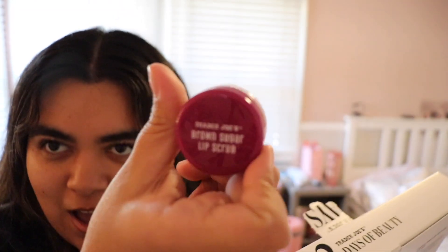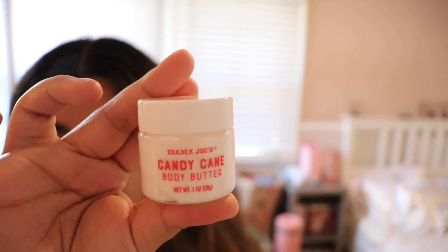Hey y'all, as y'all saw I made an espresso with cold foam type of drink this morning. It's day seven but I haven't opened day six yet, so we're gonna open number six and seven today. Oh my god, what is this — a brown sugar lip scrub, it's so little! And we got the candy cane body butter.